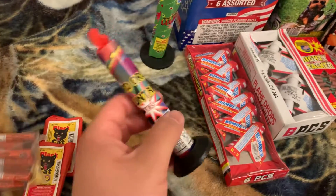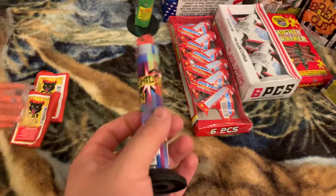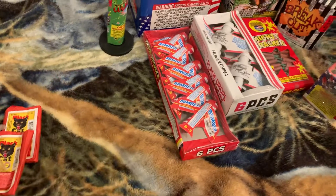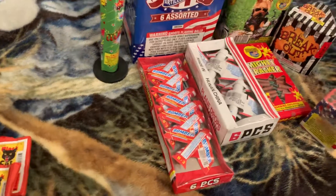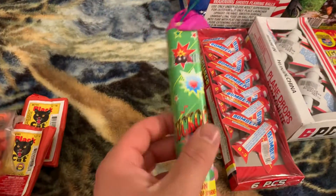Next up we have this Sword Orchid fountain by Showtime brand. I've never done one of these fountains so I'm pretty excited about this. It's got some weight to it considering how small it is — that's what really surprised me — and it was only 79 cents, so I figured why not.